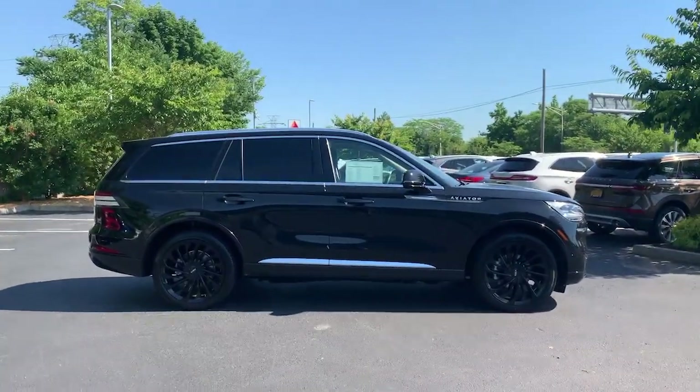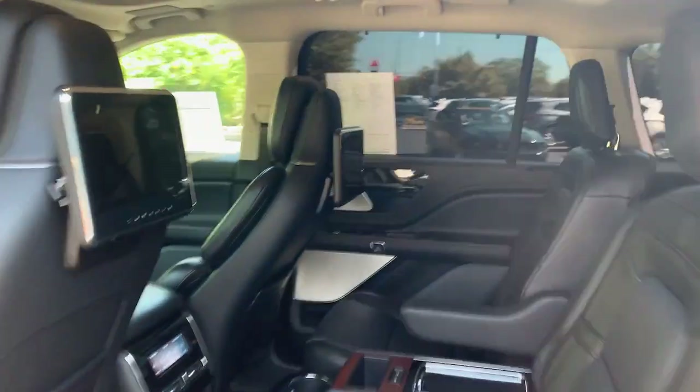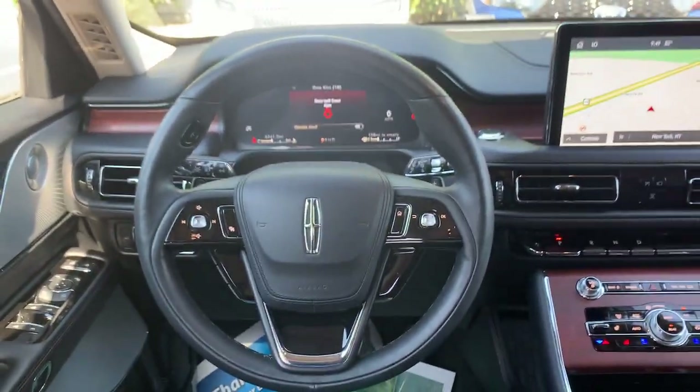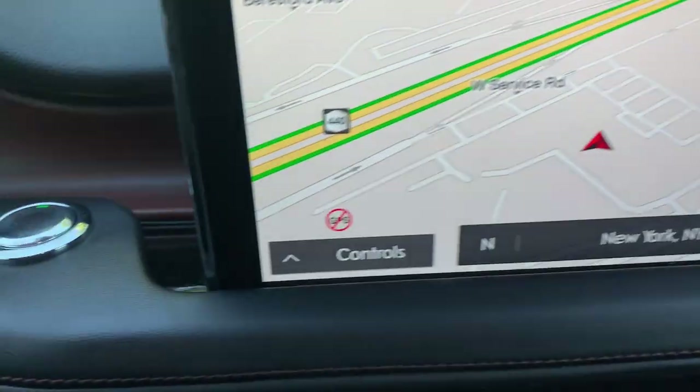The following are some of this vehicle's highlighted options: panoramic roof, keyless entry, navigation system, power lift gate, power passenger seat, adaptive cruise control, fog lamps, heated front seat, third row seat, blind spot monitor.